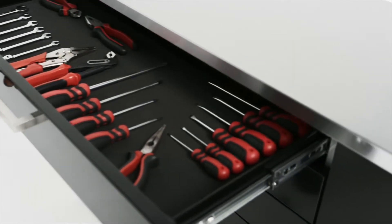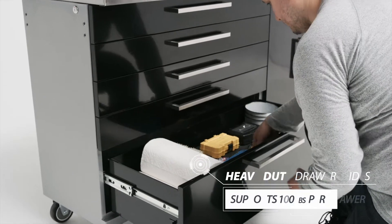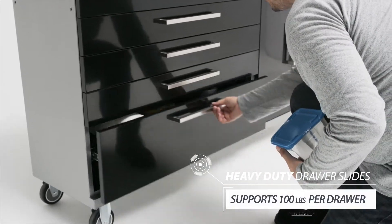Sort your tools in the five extra wide drawers with heavy-duty drawer slides supporting up to 100 pounds of weight per drawer.